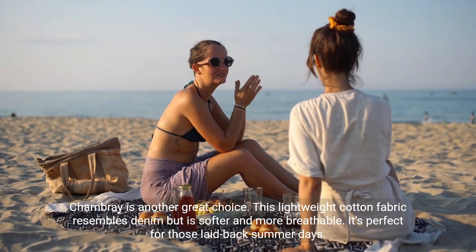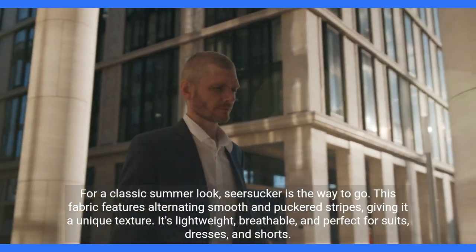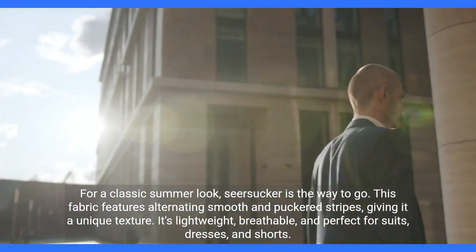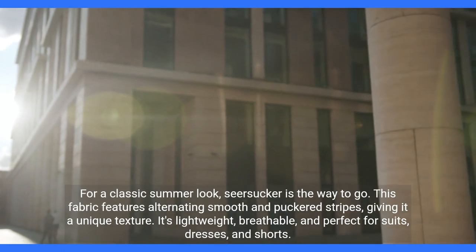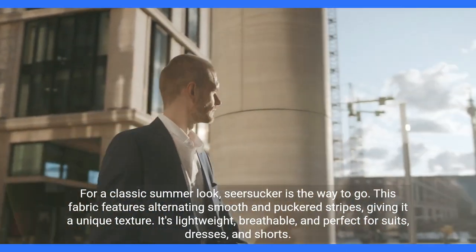It's perfect for those laid-back summer days. For a classic summer look, seersucker is the way to go. This fabric features alternating smooth and puckered stripes, giving it a unique texture. It's lightweight, breathable, and perfect for suits.